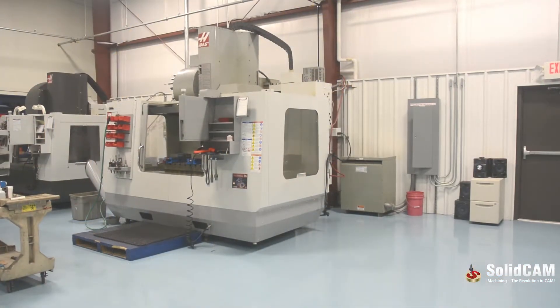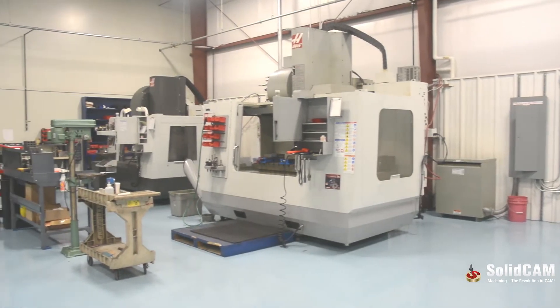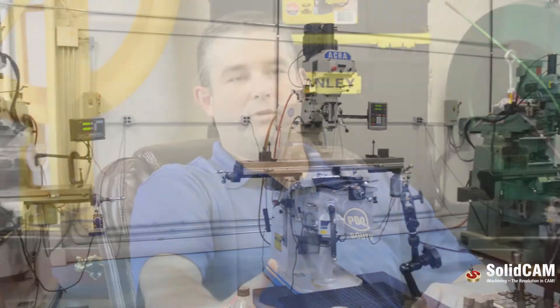In the tool shop we have CNC mill capabilities up to five axis. We have wire EDM, sinker, manual mills, lathes, and surface grinders — all of which are used to support the molding facility.